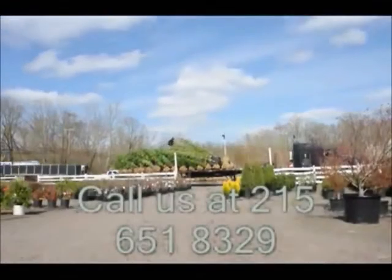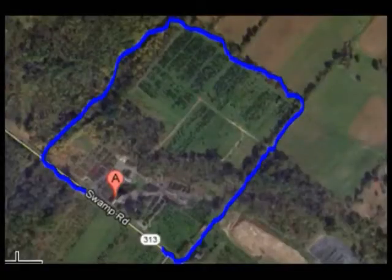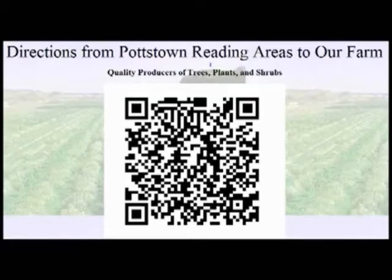Highland Hill Farm is located in Fountainville, PA in Bucks County. We're situated close to Philadelphia in the middle of the area between Philadelphia and New York, so we service the Philadelphia and New York metropolitan area as well as the Washington, D.C. corridor.